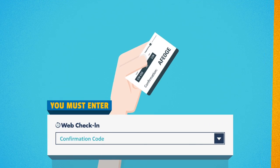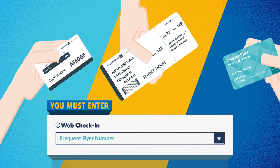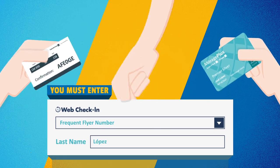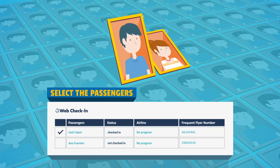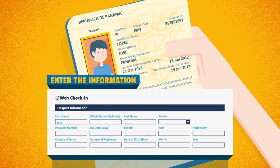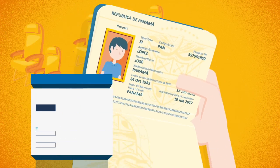Enter your reservation code, ticket, or frequent flyer number along with your last name. Confirm your itinerary and select the passengers you wish to check in. With your passport at hand, fill in the required information and select your seats.